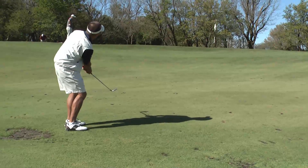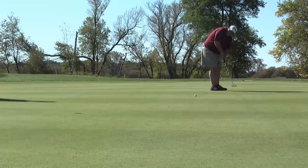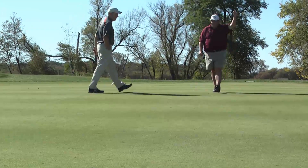The greens themselves are decent size, but not oversized. You won't see the super large greens like at some other golf courses. It allows you to hit a precision shot and be rewarded for such.